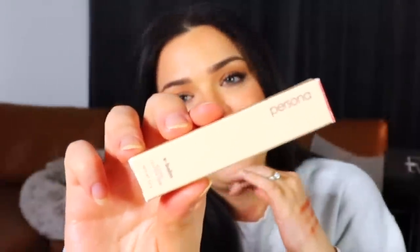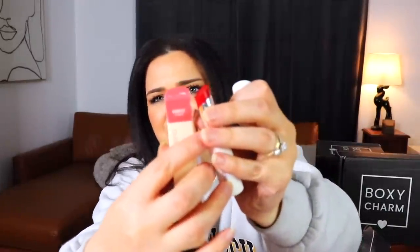Next is an E-Balm — vitamin E lip balm — from Persona in the shade Manifest. Trying it on, it's a straight-up red, which looks nothing like the packaging suggested.